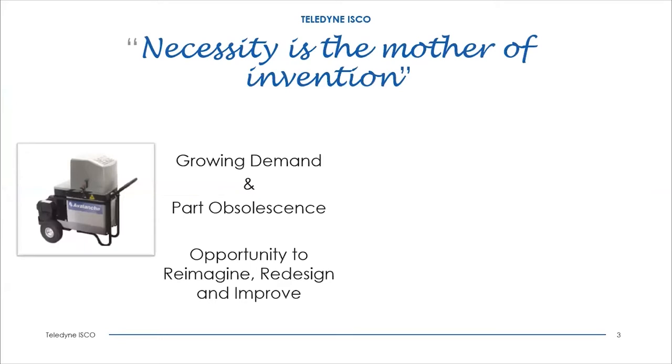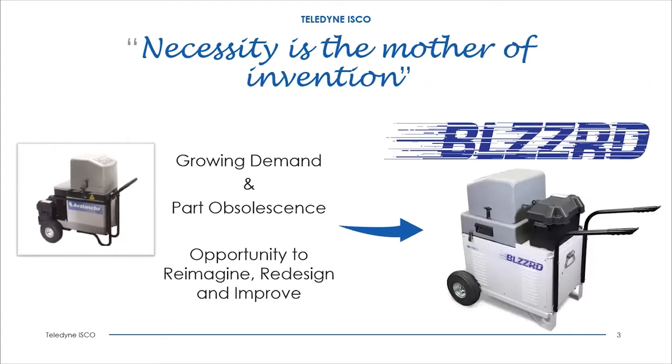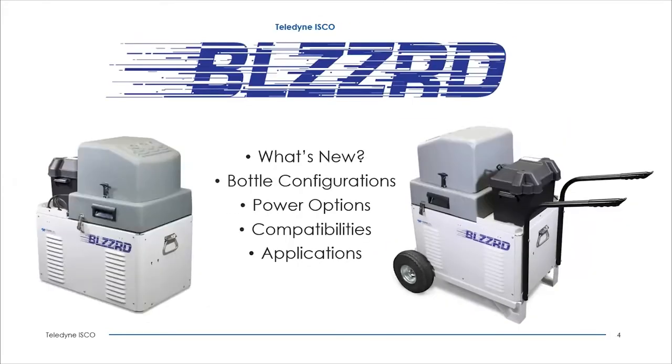There is a famous quote: necessity is the mother of invention, and that is definitely applicable to the development of the Blizzard. Due to a growing demand, in part driven by wastewater sampling for COVID and in part obsolescence, we had an opportunity to redesign our previous portable samplers, the Glacier and Avalanche. This gave us an opportunity to reimagine, redesign, and address some of the previous product shortcomings, leading to the development of the new Blizzard. Today, Jeff and I will be sharing what is new with the Blizzard, bottle configurations, power options, compatible accessories, and various applications.